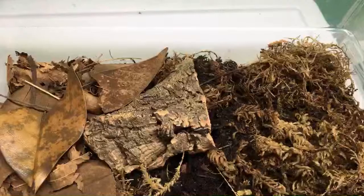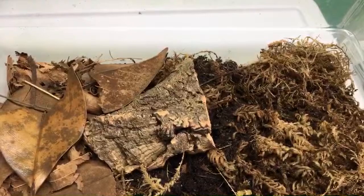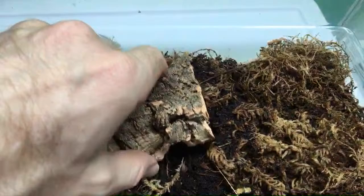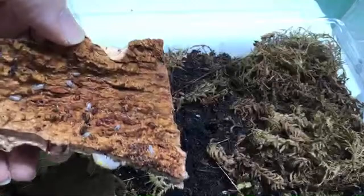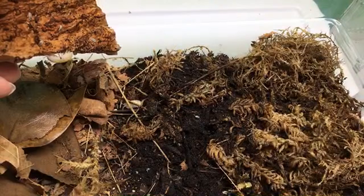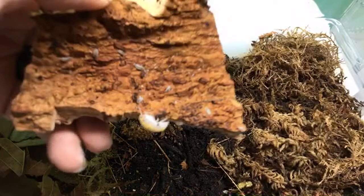Deanna Ogerman asks: do molts provide significant calcium to isopods? I think so — I think they're eating them to reclaim it. These are my orange dalmatian magic potions. Look at that one — it's gorgeous! I've got babies everywhere in this one. There are lots of little ones in there, and they're doing really well.